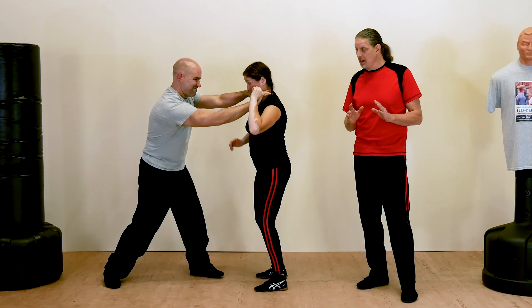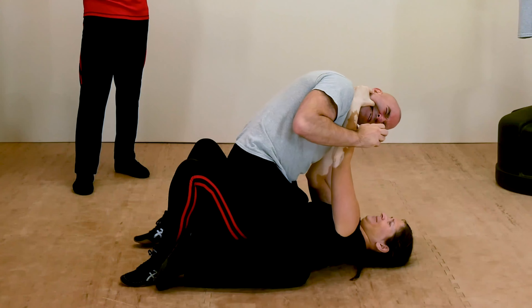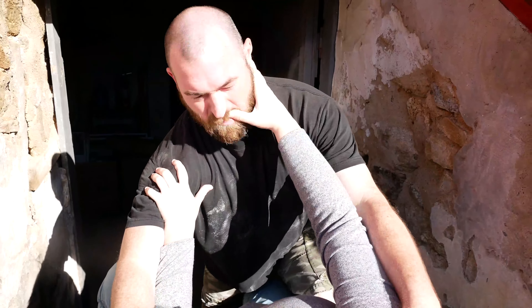Level 5: Dirty Tricks. When the going gets tough, the tough fight dirty. These typically unsportsmanlike techniques could save your life.